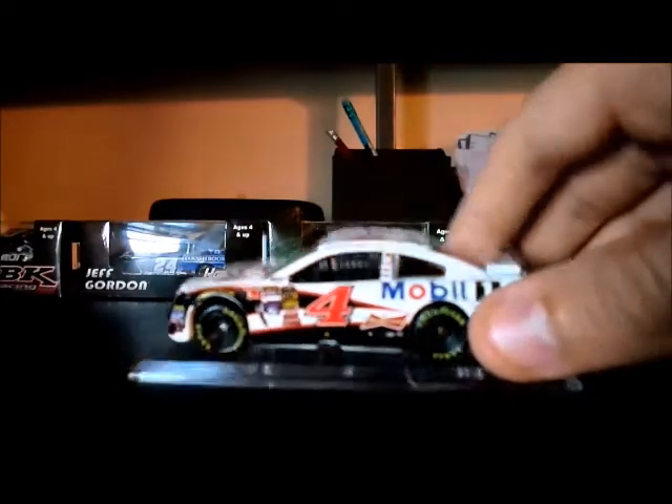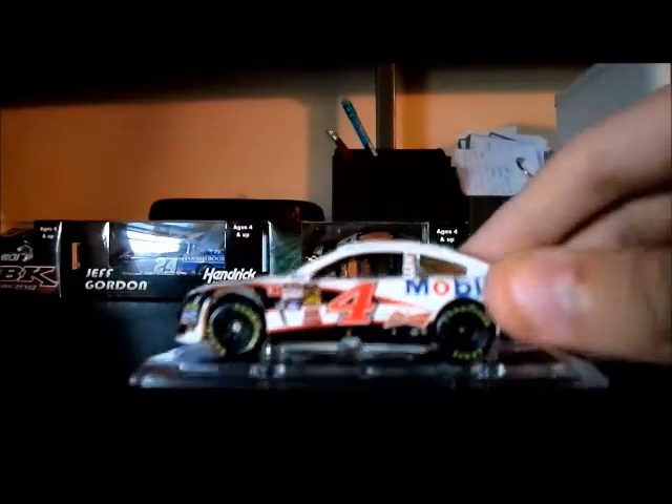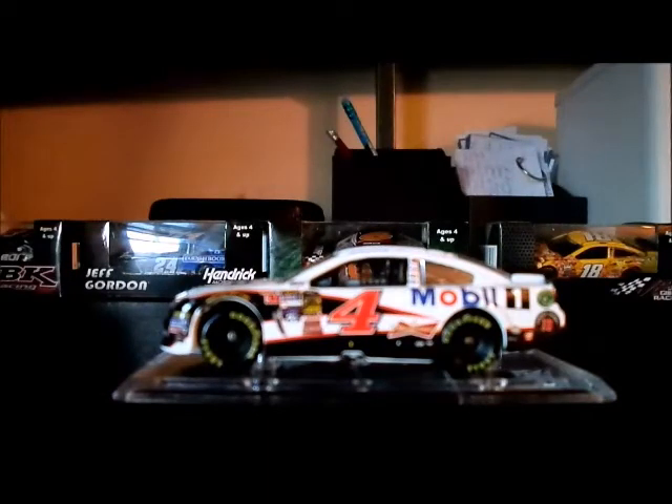I'm actually surprised why they would mount this kind of car. Maybe it's because it has an alcohol sponsor on top of it, but it's not the entire car. Maybe if it was like the Budweiser car or Clint Bowyer's Five Hour Energy car, it could be mounted. But if they're just putting this base on for just this one little sponsor on top of the hood, I personally don't understand that at all. But I don't work for Lionel, so I don't make the decisions — but what I can decide is how amazing this car looks.